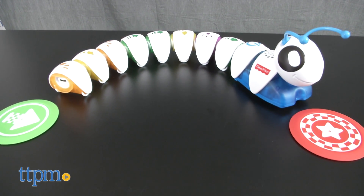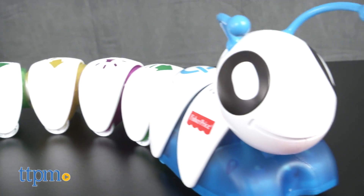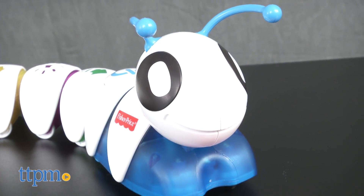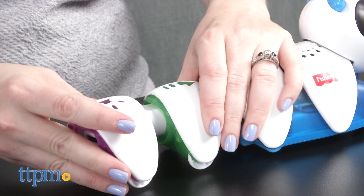This toy is aimed at encouraging experimentation while developing coding, sequencing and critical thinking skills among kids ages 3-6. The Codepillar is a caterpillar made up of a motorized head segment with lights, sounds and blinking eyes,